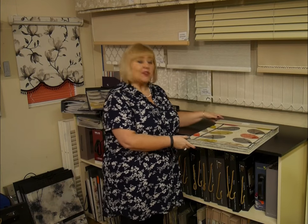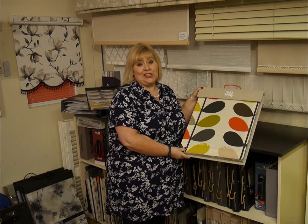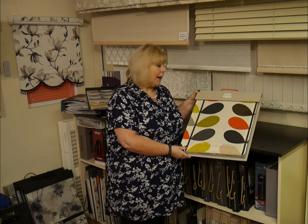Hello there. I thought we'd have a look at the Orla Keeley range. The Orla Keeley range is an iconic range of materials — you'll all recognise these from handbags and fabrics that you've seen about.